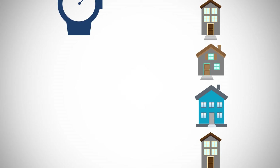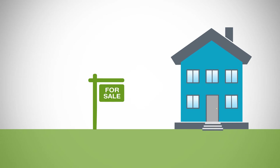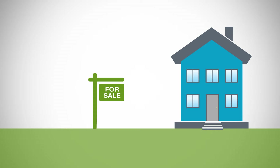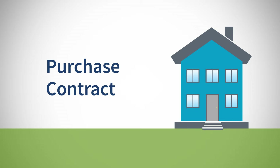As you look for a home, remember to be patient, as this process can take a while to find the right home. Once you find the home you want to buy, you will make an offer to the seller through your realtor. This is called a purchase contract.